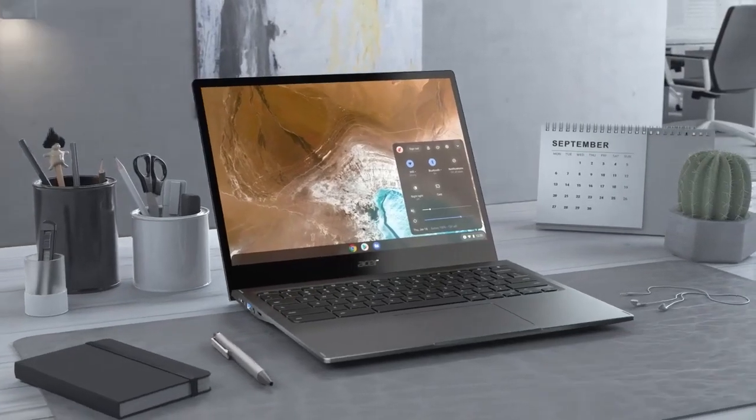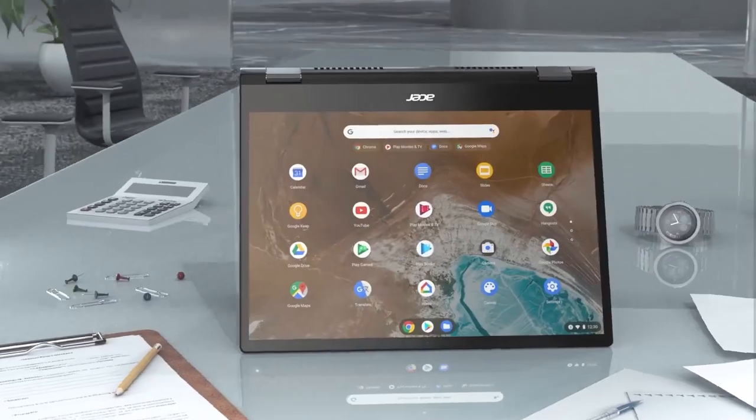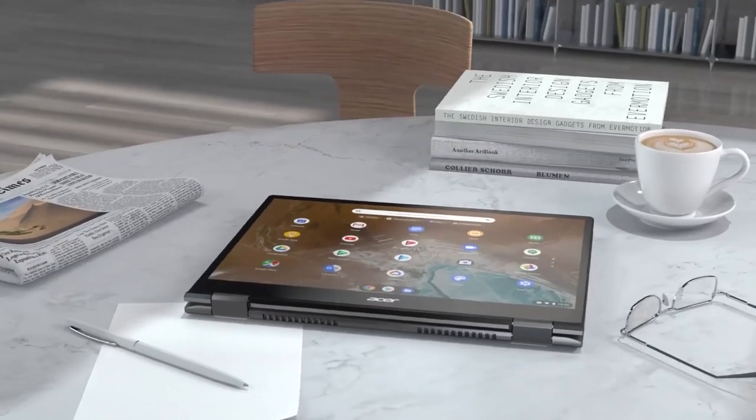So that's it for the best budget Chromebooks in 2022. Like, comment, and subscribe to receive notifications about our latest videos.